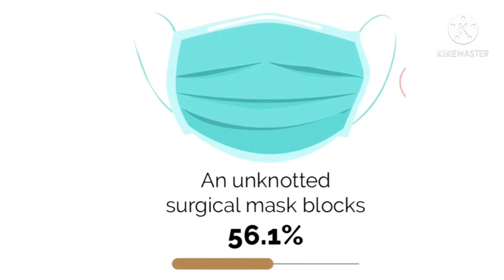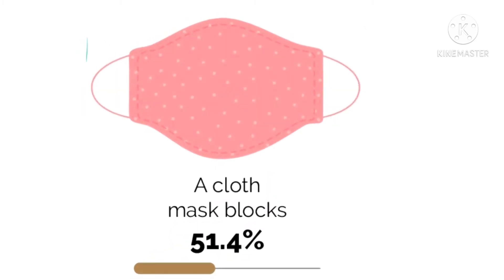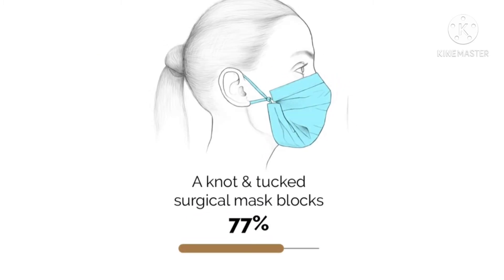An unknotted surgical mask can block up to 56 percent of viral particles, whereas a cloth mask can block up to 51.4 percent of viral particles. A knot-and-tucked surgical mask can block up to 77 percent of viral particles.